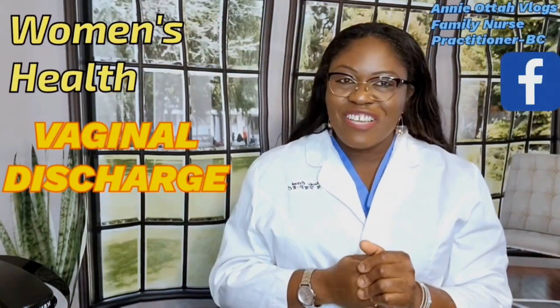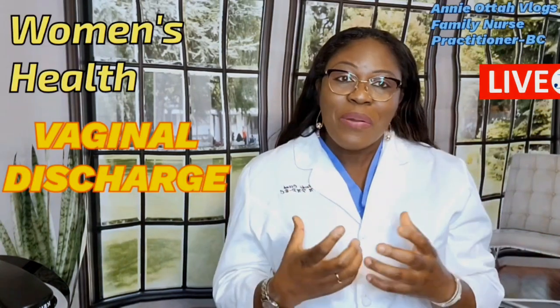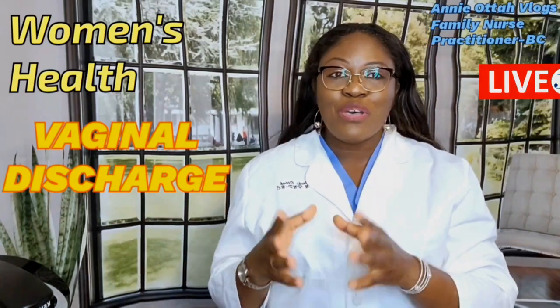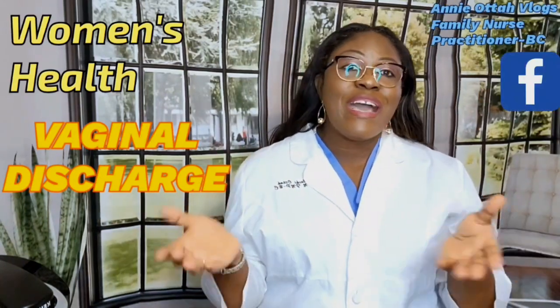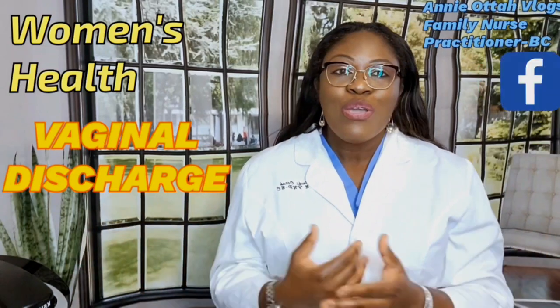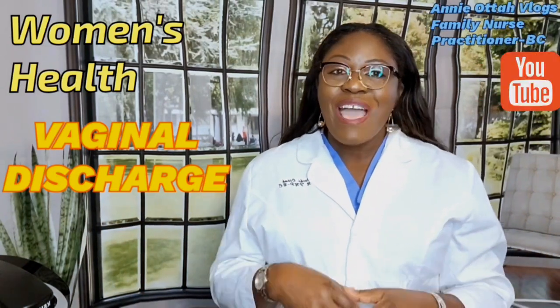We're going to be talking about vaginal discharge. In one way or another, every one of us as a woman has had or is having vaginal discharge. Some of them are normal, some are abnormal. We are going to discuss what is normal, what is abnormal, how you can tell which is which, and when it should be a very big concern.